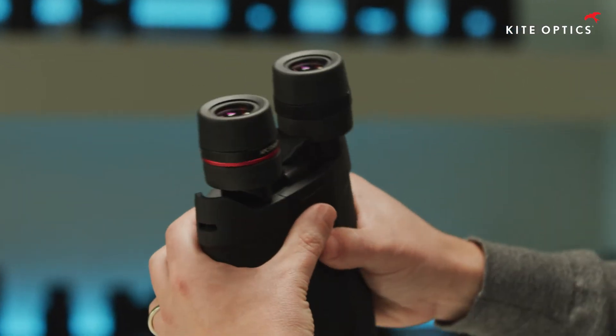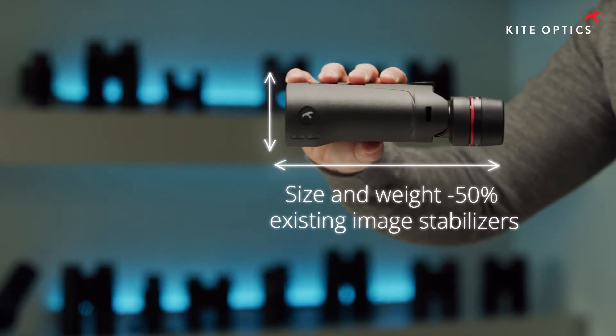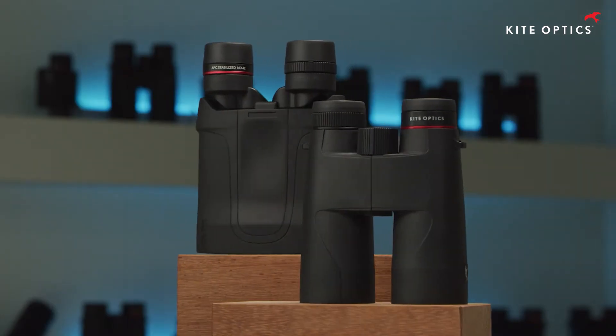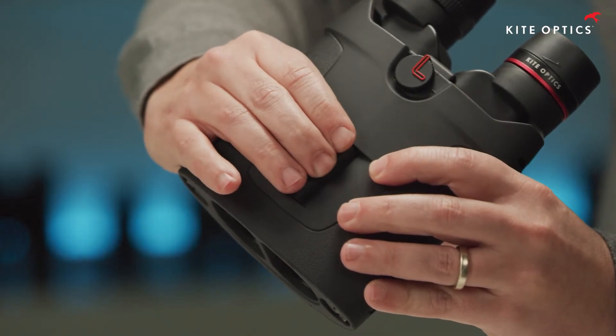Through the innovative prism design, we have managed to reduce the size and weight of the Kite APC binoculars to less than half of that of most existing image stabilizers. Kite Optics image-stabilized binoculars are as compact and light as regular roof prism binoculars. The focus wheel is long so it can be operated with three fingers.